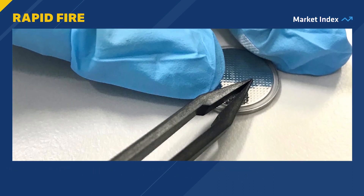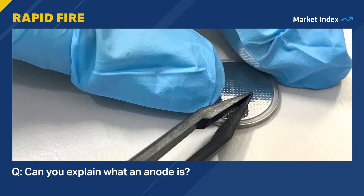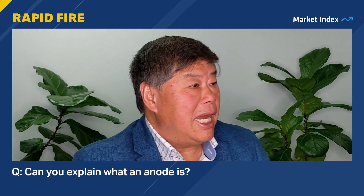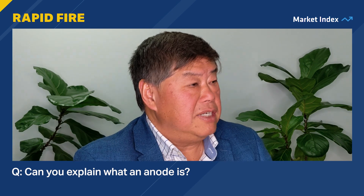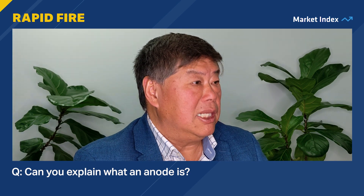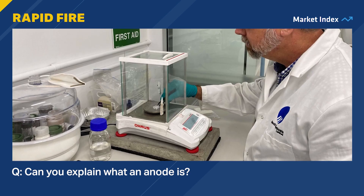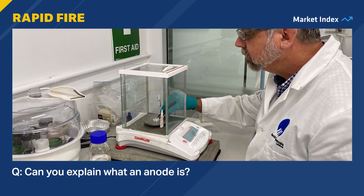The word anode always comes up when talking about batteries. Can you explain what an anode is in one sentence? So in a lithium battery, there's the cathode, which is the positive side, and the anode, which is the negative side. Typically with lithium-ion batteries, anodes are graphite. And the anode is an important part of the battery.